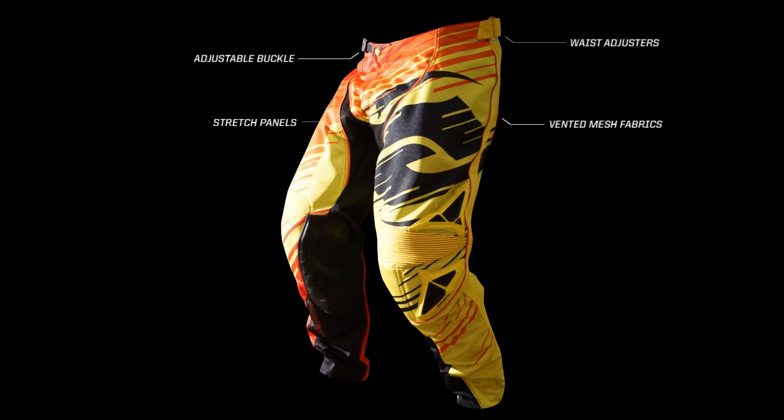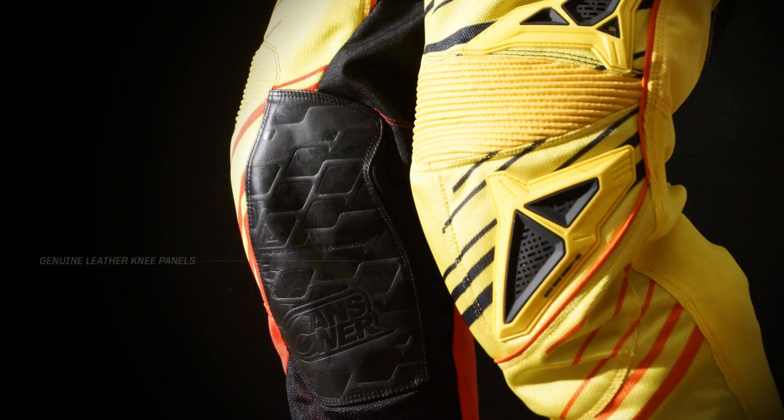The pant is engineered on the Alpha pant platform using lighter, durable mesh fabrics. Strategically placed stretch panels and pre-shaped knees offer room for all-important knee braces. Genuine leather inner knee panels resist burning while insulating from the hot exhaust.